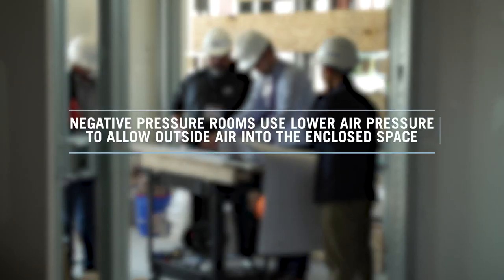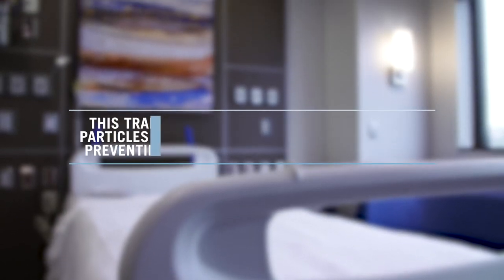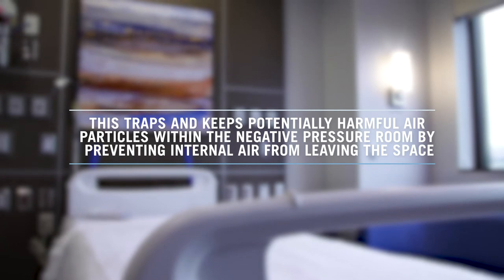We were able to make changes on the fly to change this whole unit — every bed in this unit — to a negative pressure room. The air in that room doesn't get back out into the hospital. It's at a negative pressure relative to the environment around it.